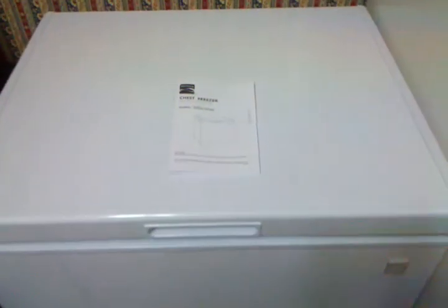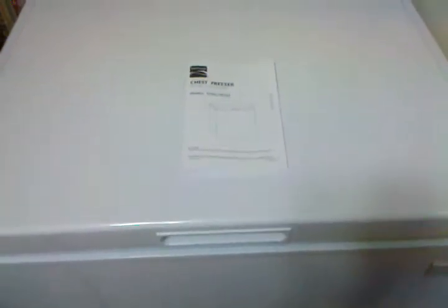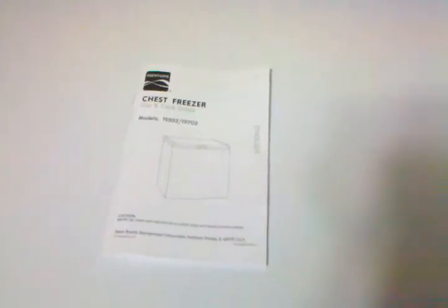Now this isn't the biggest freezer in the world — I'm sure many of you are aware it's only a seven cubic foot one — but compared to what we had before it's light years ahead. We were using the top of a fridge freezer and there's not much room in there; I think we only had about three cubic feet. Compared to this it's double plus some, so it's pretty awesome. If you want to see my old freezer, go look at my Prepper's Fridge video.